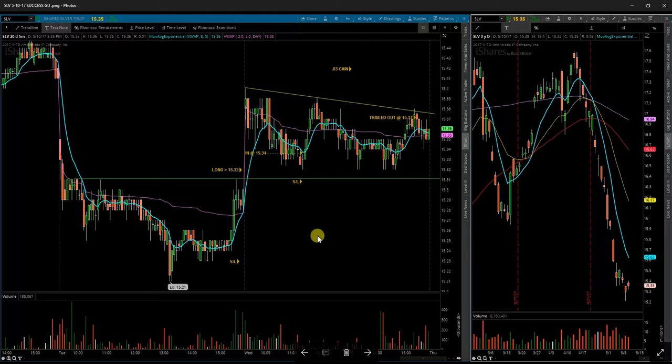Next up, SLV. Got in on this dip down here. Held above my level and trailed it out the rest of the day. As you can see, this trend line kind of trailed down throughout the day — failed to break above, nothing really to do there. May roll over tomorrow. I considered holding it overnight but it's not really my style, so we'll see what happens.